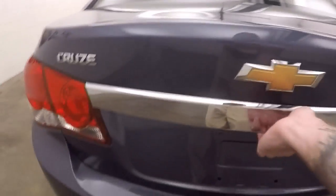Look inside the trunk — nice large trunk, plenty of space.